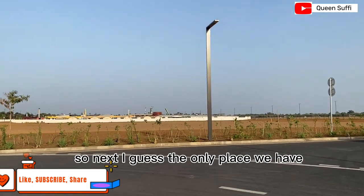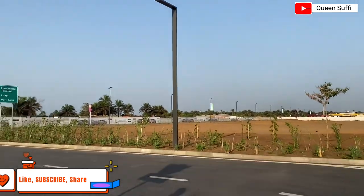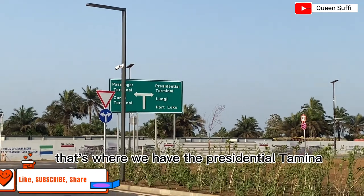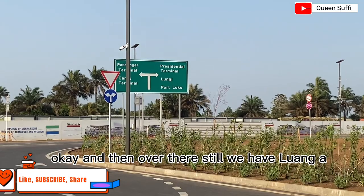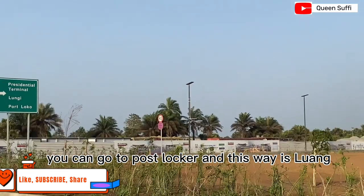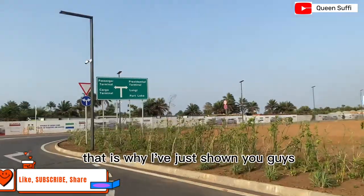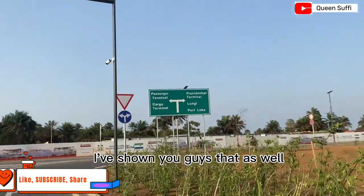Next, the only place I haven't shown you yet is the presidential lodge terminal. Over here we have directions — right over there is where we have the presidential terminal. Over there we also have signage for Lungi and the post local area. And you guys, over here we have the passenger terminal and the cargo terminal, which I've already shown you.